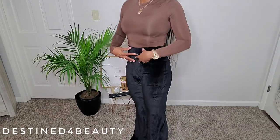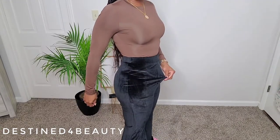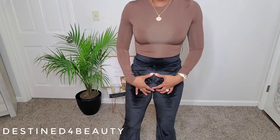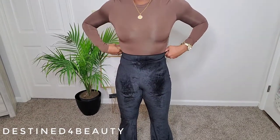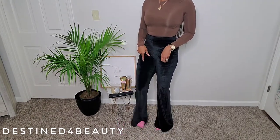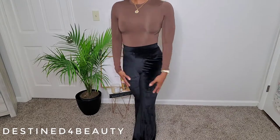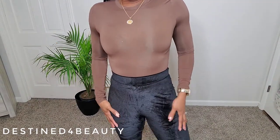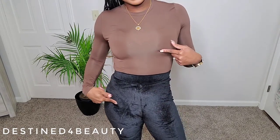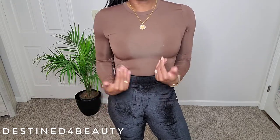I wish I'd gotten them in a small so they'd hold things in a bit more, but they come up right above my belly button — a good high waist. They are true bell bottoms on the bottom, not just a flare. Super cute, really good quality. I don't think I'd pair these with the bodysuit top — mixing these two materials isn't really my thing — but they're great separately.